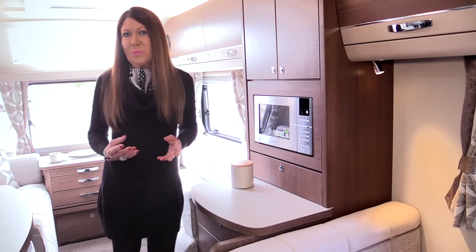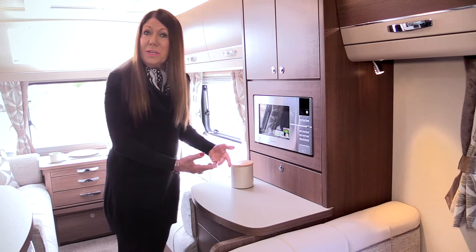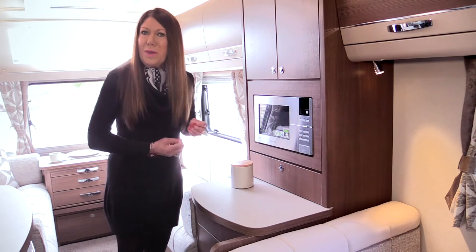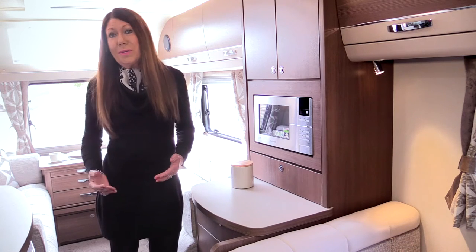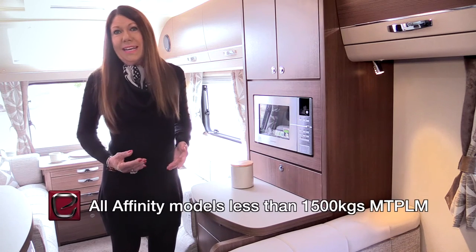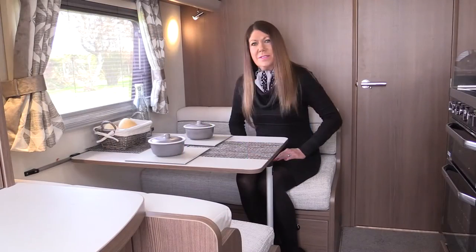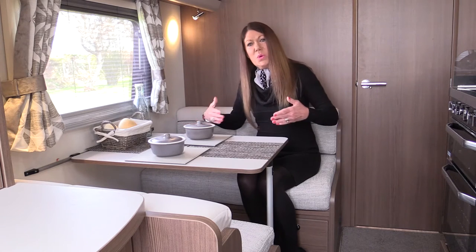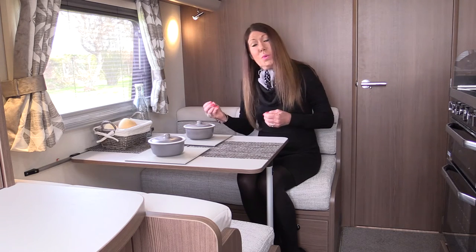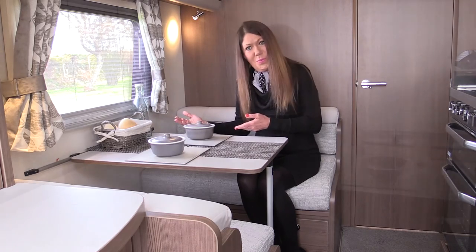Among the 530's important elements are its microwave, at a height that's lower than most, built into a dresser with capacious cabinets, and a useful extra service area. Its weight, like all Elddis Affinities, is less than 1,500 kilos. This is a three-berth caravan — this area converts into a wide single bed, which is where you have the option to add a bunk.